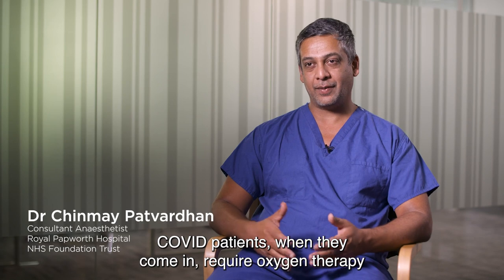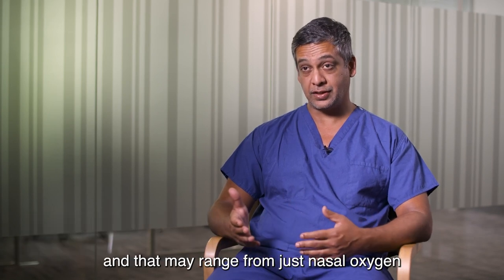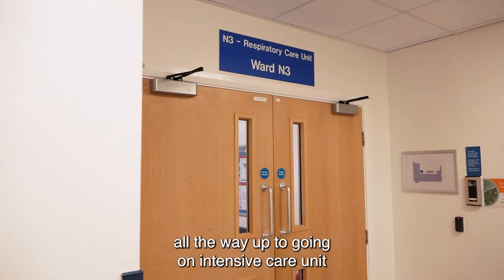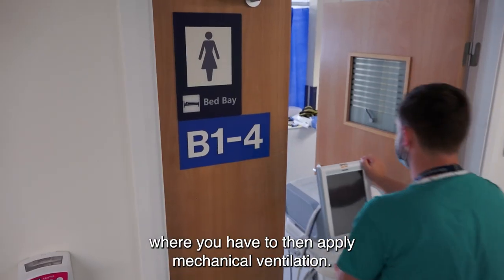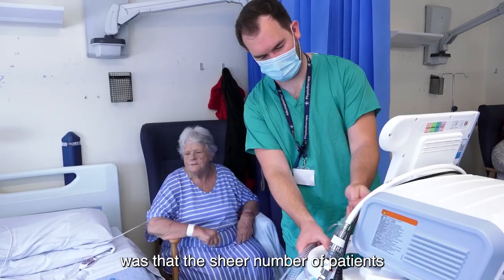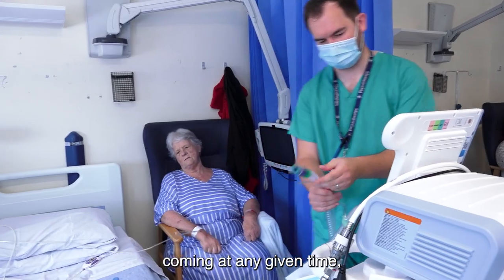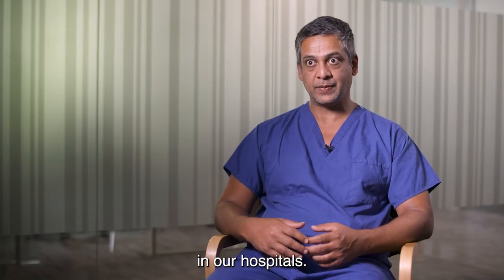COVID patients when they come in require oxygen therapy, and that may range from just nasal oxygen all the way up to going on an intensive care unit where you have to apply mechanical ventilation. The concern with ventilator supply during COVID was that the sheer number of patients coming in at any given time would lead to a shortfall of ventilators in our hospitals.